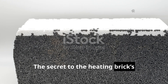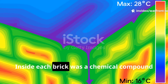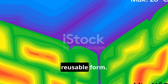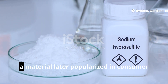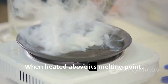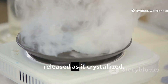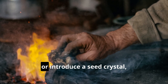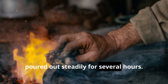The secret to the heating brick's effectiveness was in its phase-change material core. Inside each brick was a chemical compound designed to store thermal energy in a stable, reusable form. Most commonly, sodium acetate trihydrate was used — a material later popularized in consumer hand warmers. When heated above its melting point, the compound became liquid, absorbing energy that could later be released as it crystallized. Activation was simple: snap a metal disc or introduce a seed crystal, and the heat stored over minutes or hours poured out steadily for several hours.